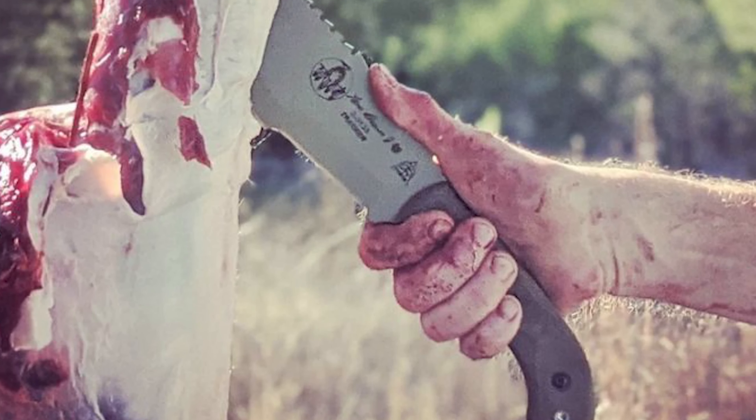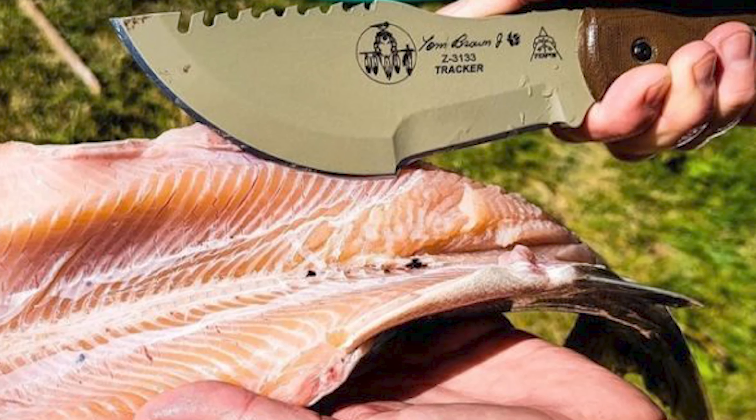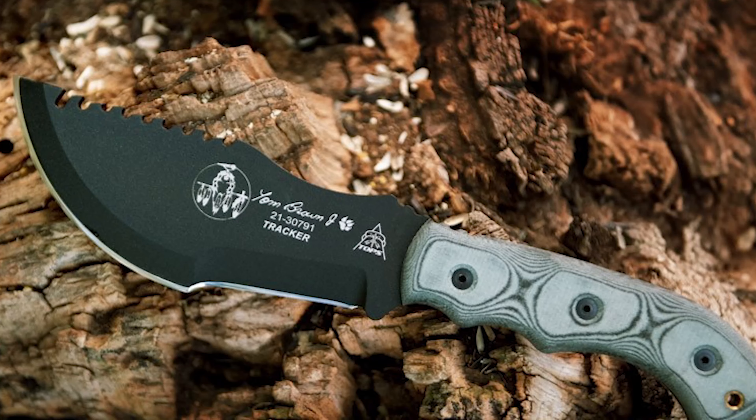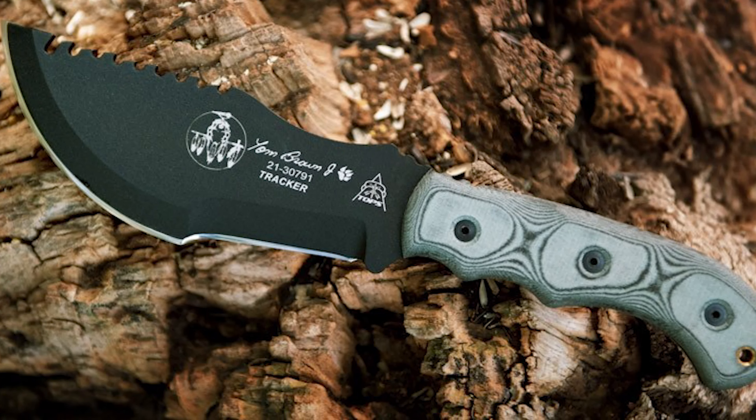This knife is not just a cutting tool — it can be used for chopping, splitting, digging, and even as a survival tool. The blade features a black traction coating, enhancing corrosion resistance and reducing glare.